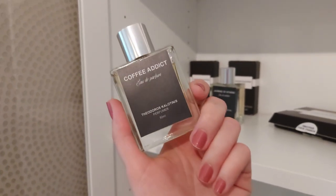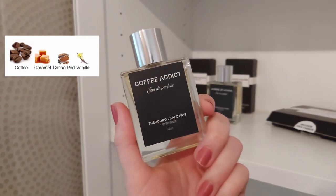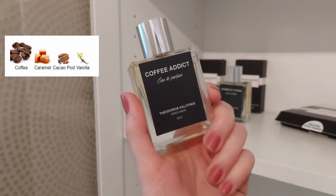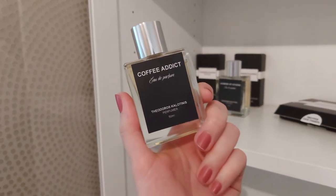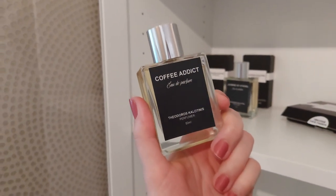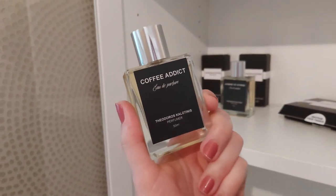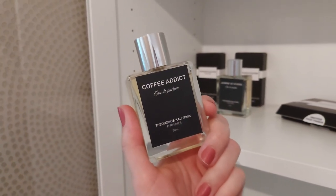Coffee Addict — you might already know or guess that it has coffee in the notes. It also has caramel, vanilla, and some cacao as well. For me, this is a straight-up super sweet caramel coffee scent. Very gourmand. It really does smell like a super sweet caramel coffee. That is truly what it smells like. There isn't really anything too perfumey about this scent.